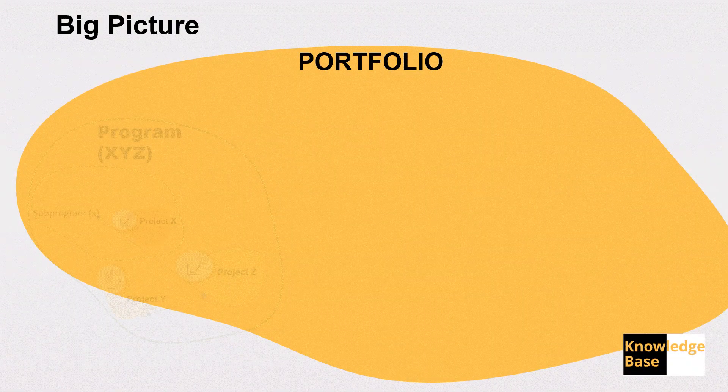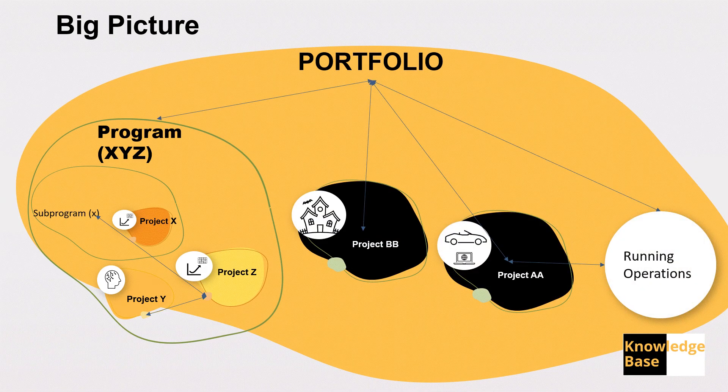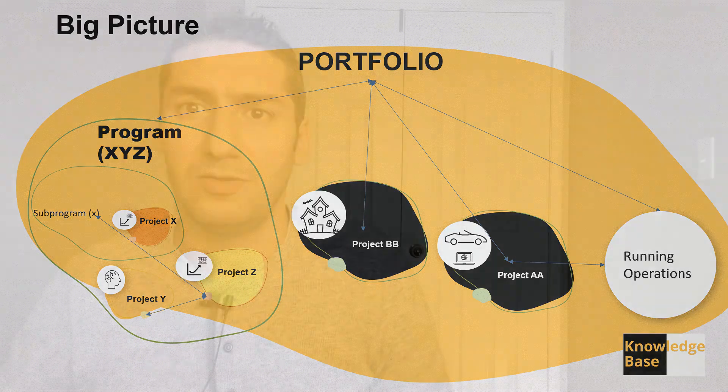For example, if we take a factory that produces a product, the way the factory management and production management works is an example of operations management. Looking at the big picture, we have a portfolio, under which we have multiple programs running different projects and activities, and we have mega projects running alone, along with running operations. These projects and programs could run at different times, and their results could lead to a new state of the organization or a change in operations. This is how these four concepts go together.